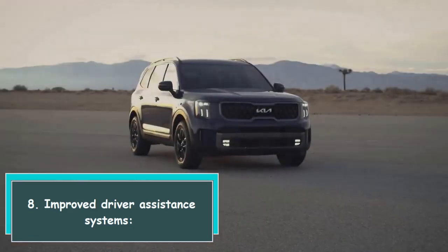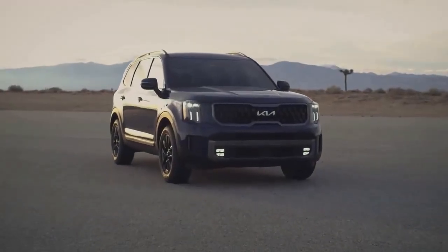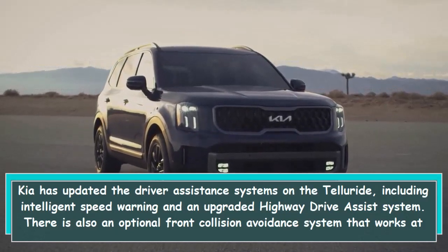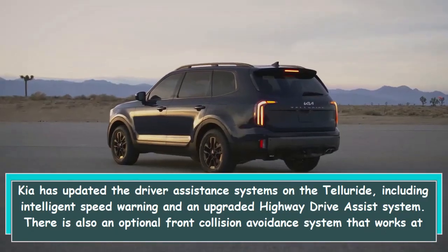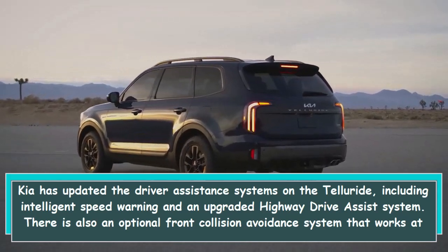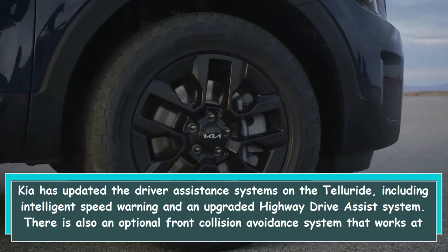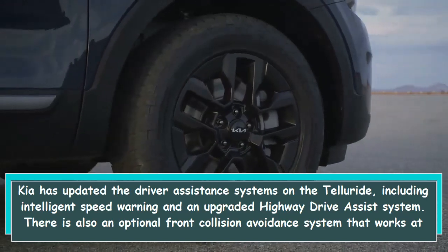8. Improved driver assistance systems. Kia has updated the driver assistance systems on the Telluride, including intelligent speed warning and an upgraded highway drive assist system. There is also an optional front collision avoidance system that works at intersections.